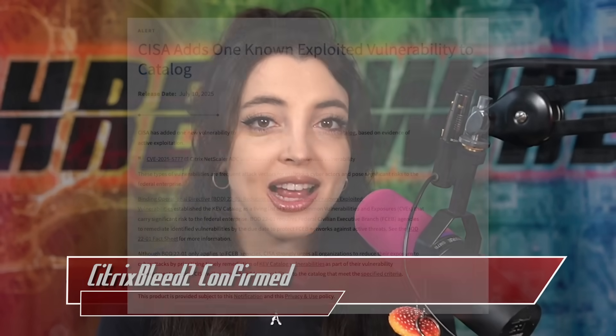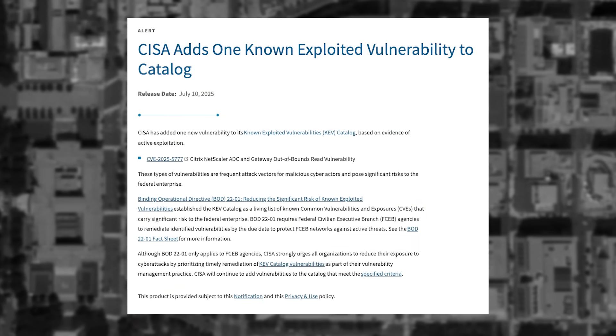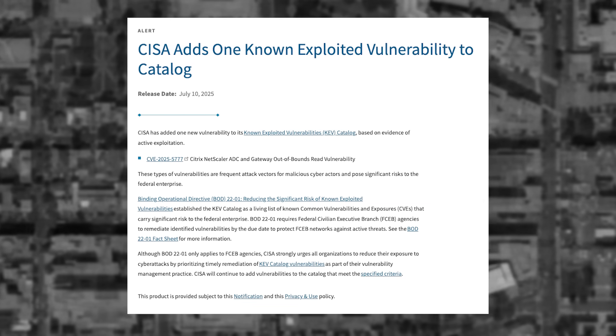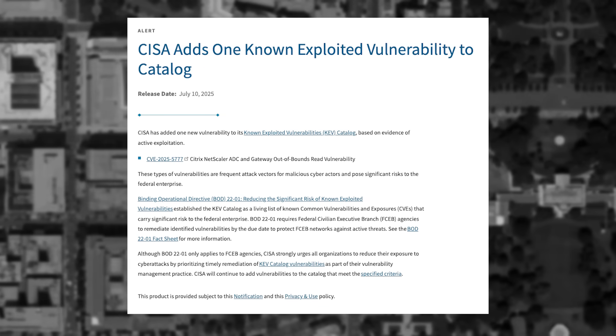Last month, I previously reported on how a new attack on Citrix products was discovered, and it was being called Citrix Bleed 2. The original story was very early in its discovery cycle, but we are back and it's being exploited in the wild now. As a reminder, the original Citrix Bleed was found in 2023. It allowed for MFA bypassing with the Netscaler Gateway and Netscaler ADC products via buffer overflow exploit.